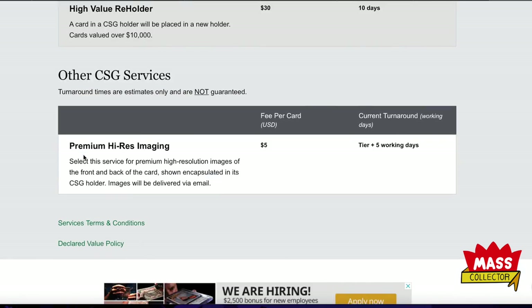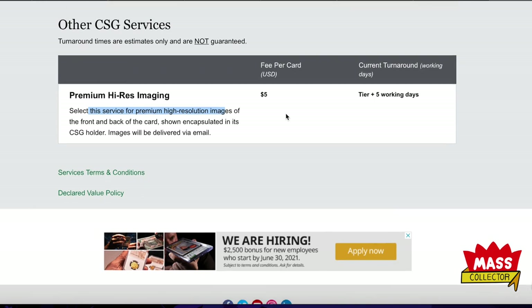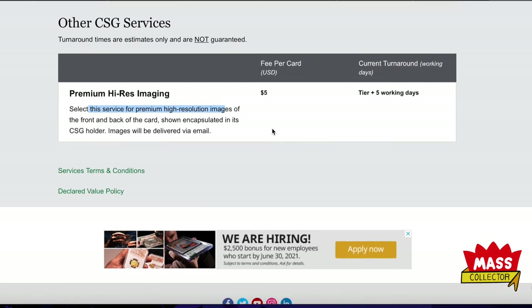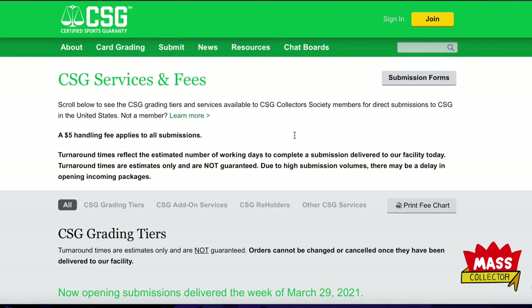Premium high-res imaging — for $5 per card you get high-resolution images of the front and back of the card in its holder. That's kind of ridiculous to charge for that since SGC does it for nothing.